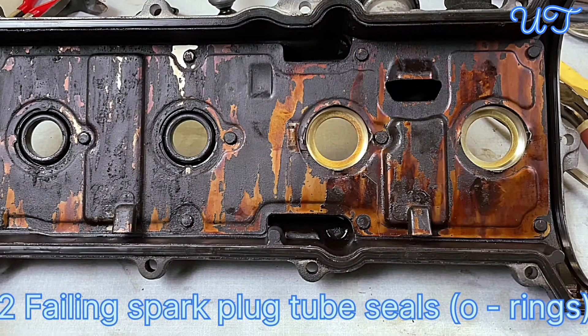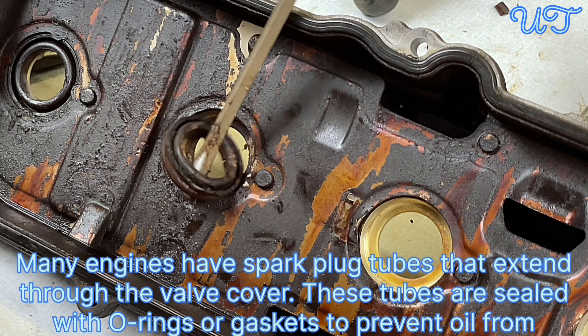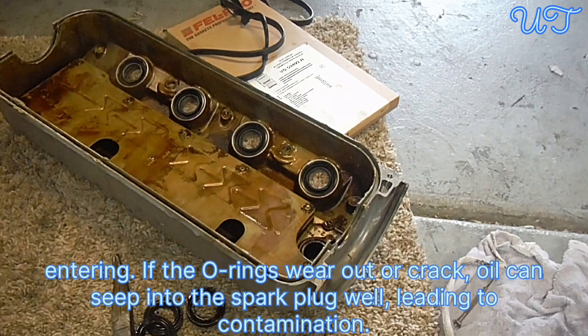Cause 2: Failing spark plug tube seals or o-rings. Many engines have spark plug tubes that extend through the valve cover. These tubes are sealed with o-rings or gaskets to prevent oil from entering. If the o-rings wear out or crack, oil can seep into the spark plug well, leading to contamination.